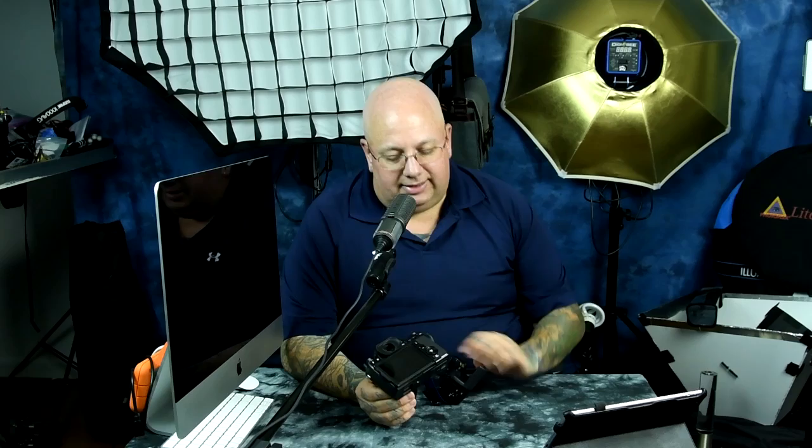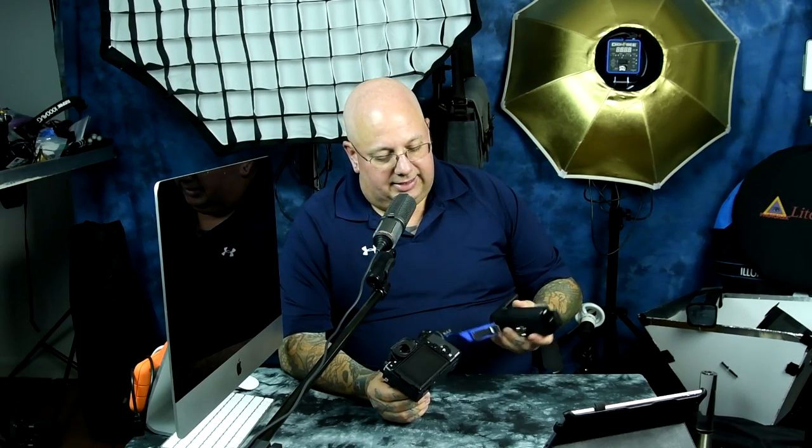The front would be pooching out to make room for the flappy mirror, but the primary body — not including the mirror box — the primary electronics, dual card slot, joystick — look, there's a joystick right there — vertical grip contacts, you see that right there. Nikon be lying, Nikon be lying like a dog.